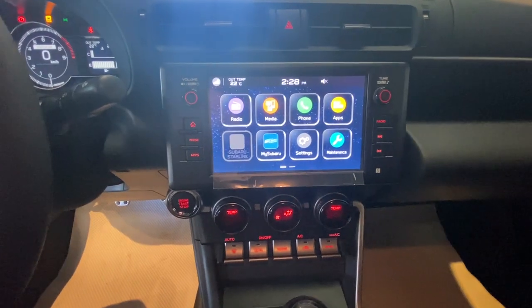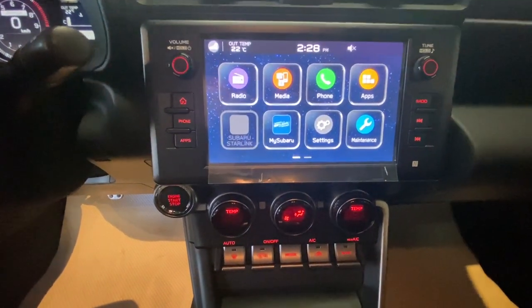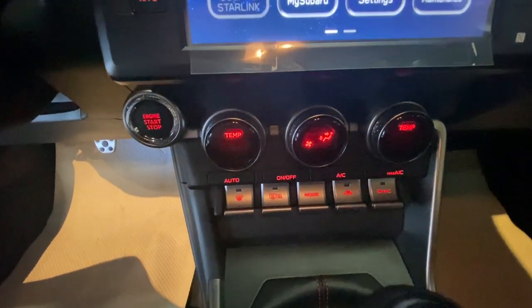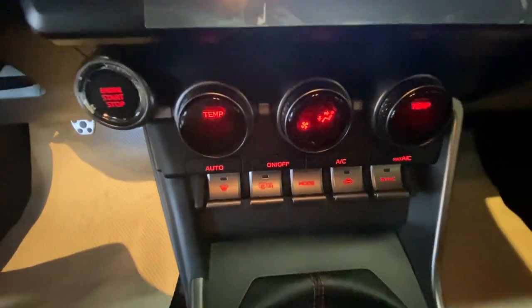In the dash we have an 8-inch infotainment touchscreen display. It is Apple CarPlay and Android Auto ready. Below are the climate controls, shifter, and heated seats.